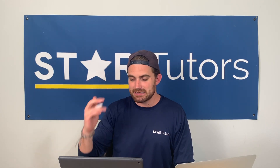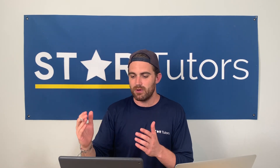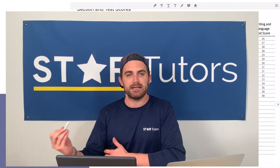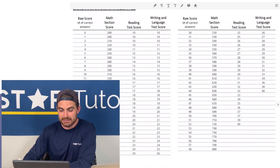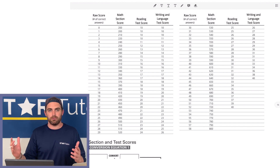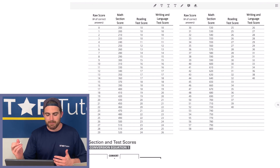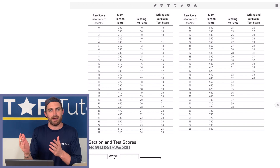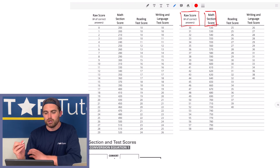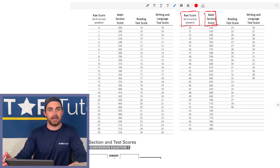We're going to be on the April 2019 SAT scale — the link is in the bio, so make sure you have it open. You'll see the actual table that's used to score the SAT exam. We're going to look at the math section first, though this applies to all sections. The math score is combined between the math with calculator and math without calculator sections.